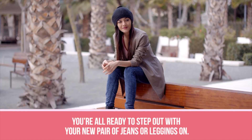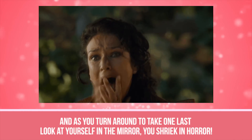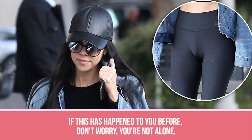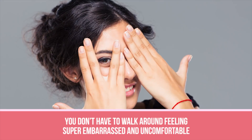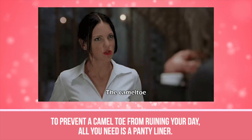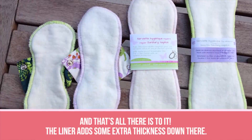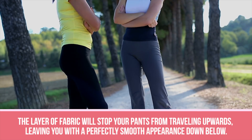Prevent Camel Toe. You're all ready to step out with your new pair of jeans or leggings on. As you turn around to take one last look at yourself in the mirror, you shriek in horror — the material of your pants is all jammed up where it doesn't belong, and no amount of tugging is fixing the problem. This is a really common occurrence that all girls have dealt with at least once. To prevent a camel toe from ruining your day, all you need is a panty liner. Insert the liner into your underwear as you normally would wear it. The liner adds some extra thickness down there, and that layer of fabric will stop your pants from traveling upwards, leaving you with a perfectly smooth appearance.